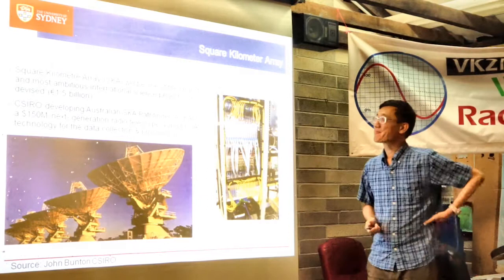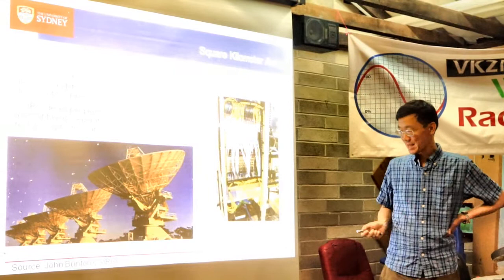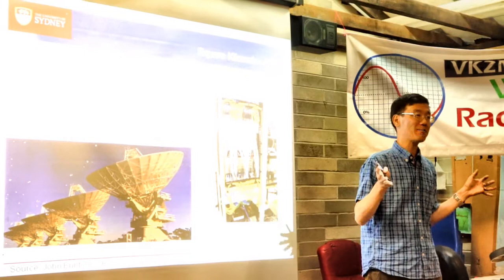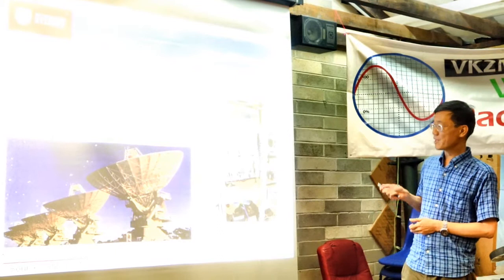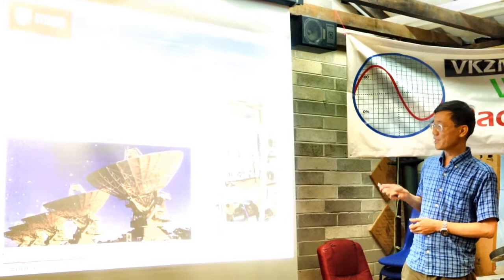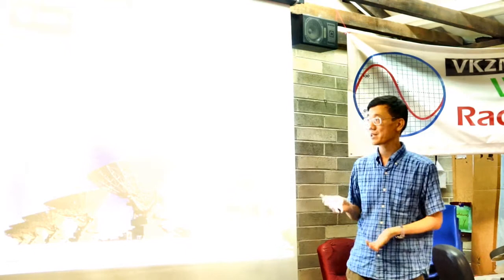The Square Kilometre Array is one of the most ambitious science projects. The piece of land allocated for the Australian part is the size of the Netherlands. CSIRO is developing a Square Kilometre Array Pathfinder. At the full SKA scale, a custom chip is probably justified, but prototypes are being done in FPGAs, and CSIRO is working on that with existing telescopes.